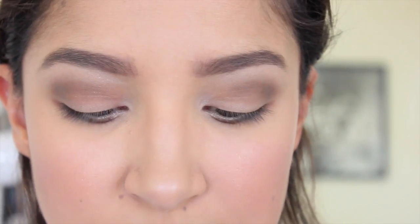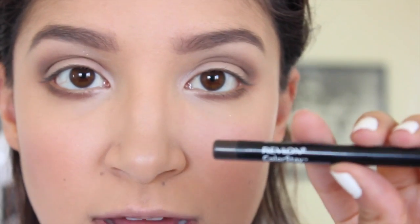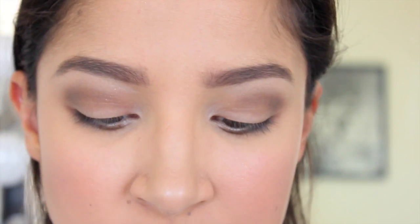Next I'm going to put on some eyeliner. Today I'm using the Revlon Colorstay Eye Pencil in the shade Black Brown. These are awesome because they really last all day and don't smudge — they've been my favorite. I'm going to line the tops of my lash line with this product.